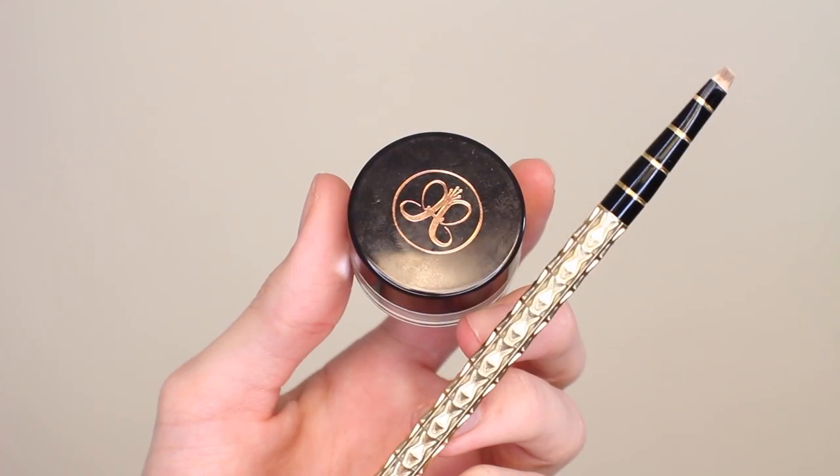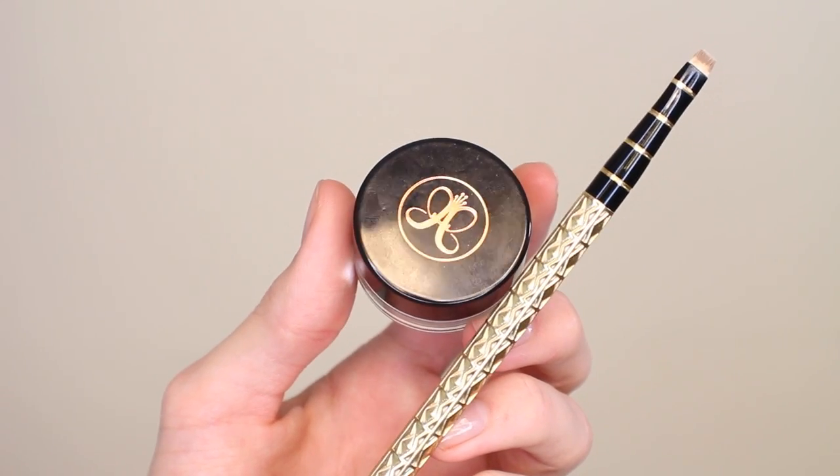Last step for me is brows. Today I'm actually going to use something different — I'm using the Anastasia Dip Brow in the shade Blonde and this super tiny brush from Sonia Kashuk. For this I'm not coloring back and forth or drawing long sweeping lines. I'm really pressing down and flicking the brush away in the direction of the hair growth because I want to add in hairs to the sparser areas, so this should look very, very natural.